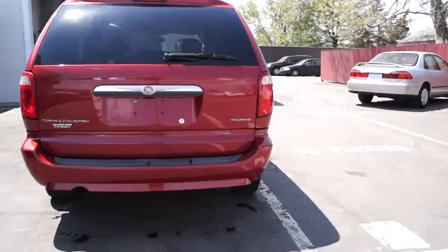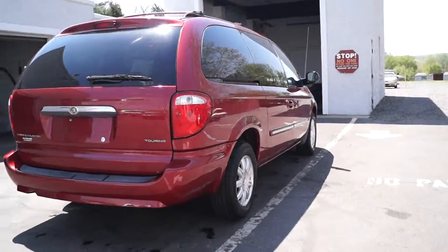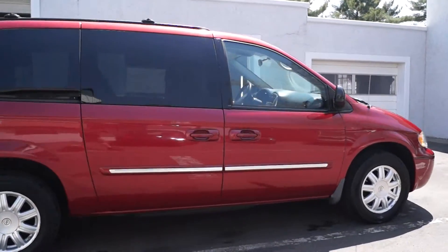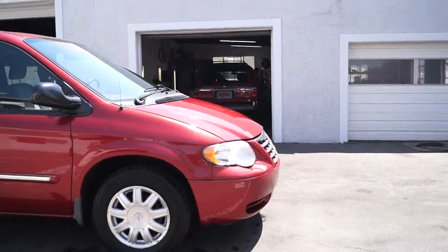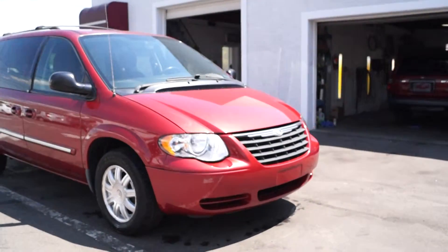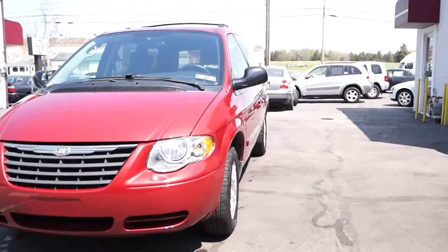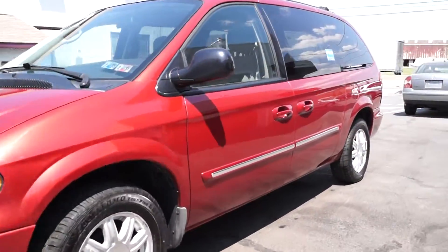Here we take all of our cars to a state licensed Pennsylvania inspection station where they go over the vehicle to make sure it does in fact meet the state requirements, with no mechanical or structural issues. We also have a range of warranties available, from basic coverage all the way up to unlimited mileage and no deductible, so you can choose the one that best suits your driving needs. All of our cars have current Pennsylvania inspection and emissions.